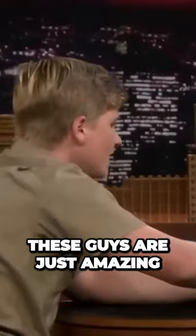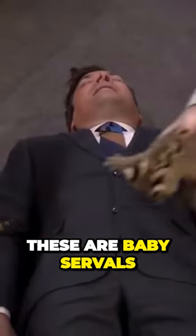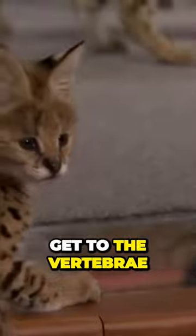These guys are just amazing. These are baby servals and they're perfectly sized to get to you.